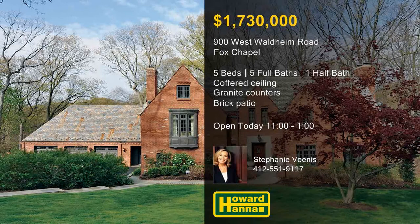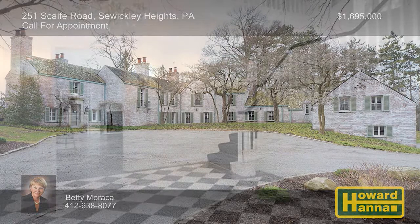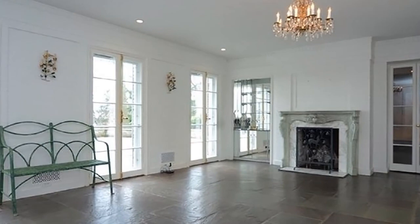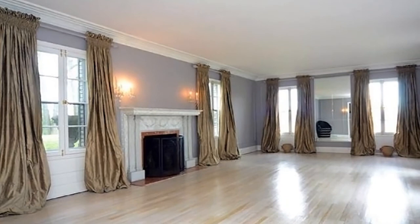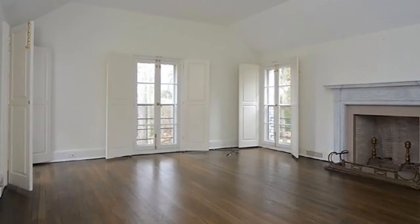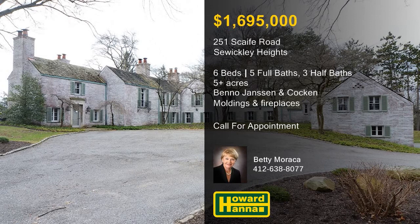A historic home in Sewickley Heights, this six-bedroom residence is beautifully seated on more than five acres of level to gently rolling land. Known as Hawthorne Ridge, it was designed by noted architects Benno, Janssen, and Kocken in the 1930s. The home's grand entry opens to a spectacular living room, a handsome den, and a gracious dining room with an adjacent kitchen. Panoramic views are visible from most interior spaces, providing versatile options for both formal and informal living. Fabulous moldings and custom fireplaces are present throughout, and the master bedroom and its sitting room and bath were recently updated. Doors lead out to a spacious flagstone patio, and the property is only minutes from interstates and the village of Sewickley. Contact Betty Marocca to learn more about this historic gem.